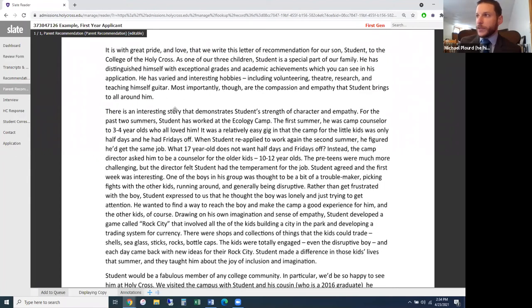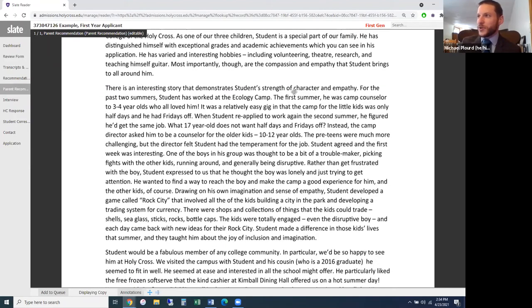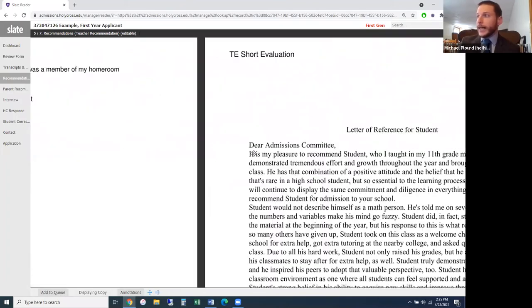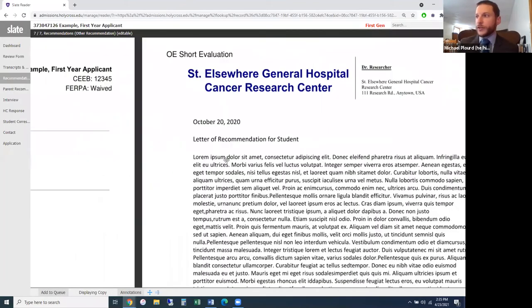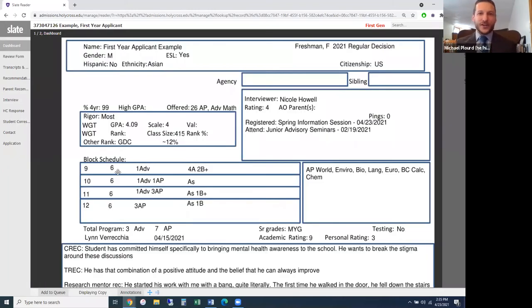For the parent recommendation letter — you can imagine many of these are glowing and positive, but they're always fun to read. They can really give us context about a student's character and empathy in ways that other letters don't. A teacher recommendation looks at you as a student; a coach's letter looks at you as an athlete. But the parent and guardian recommendation letter gives us the full person. We also have tabs for the counselor recommendation, math teacher recommendation, and the research mentor recommendation.